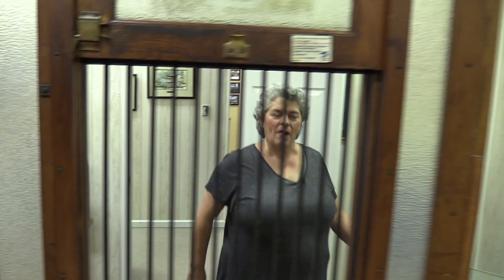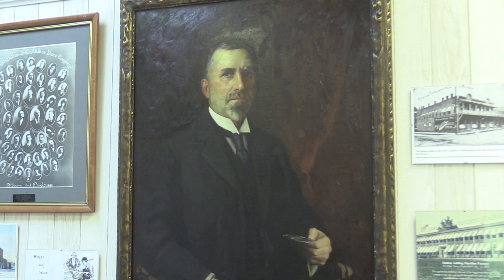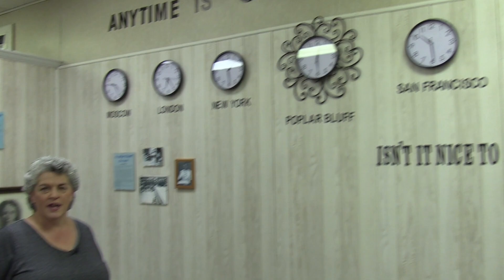This is the Postal Room, which features history about our postal system in Butler County. This is the Dale Gabler Poplar Bluff People Room. We're still working on this room, but we've recently acquired this painting of James L. Dalton. He was the person who started the Dalton Adding Machine Company that was in Poplar Bluff around the turn of the last century. Another interesting feature in this room that a lot more people will remember is the Snyder's IGA wall that has the clocks from all over the country.